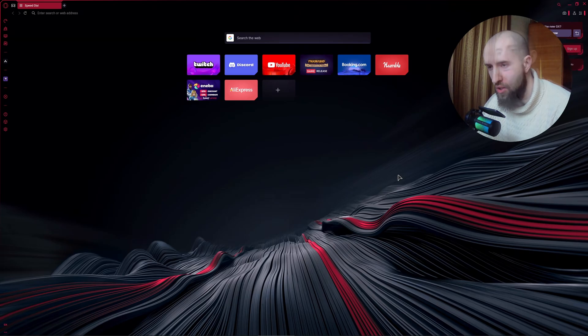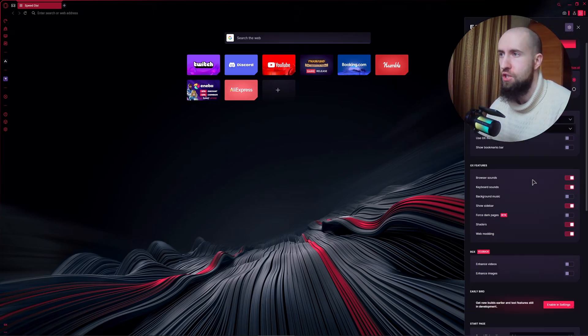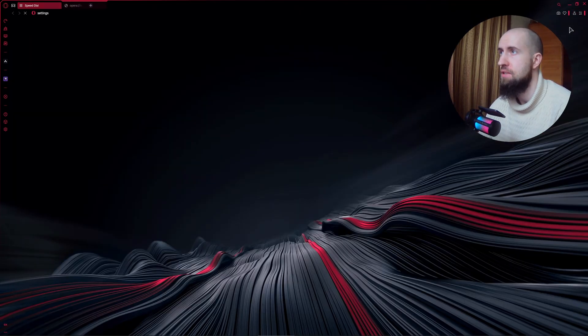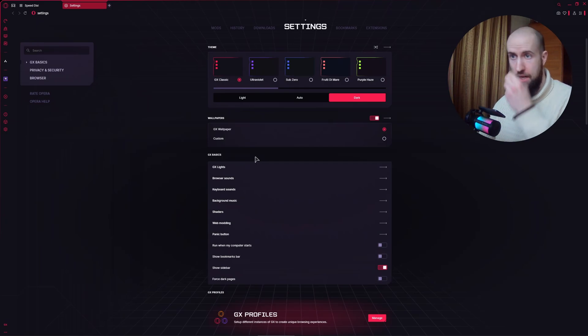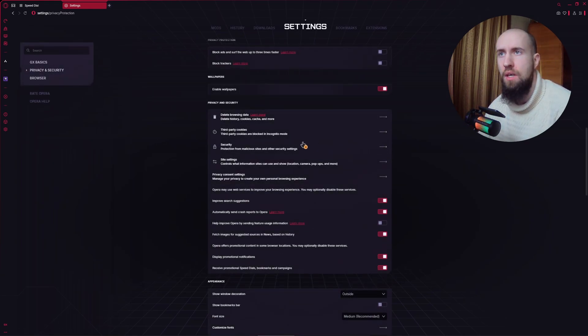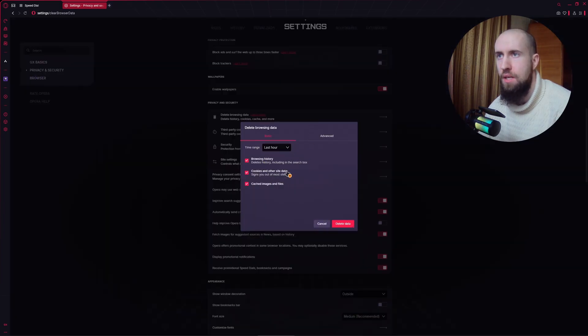Step number two is going to be clearing the cache and cookies for our browser. Go to the GX menu and the three lines right here. After that, select Settings from the drop-down. Then press on Privacy and Security.